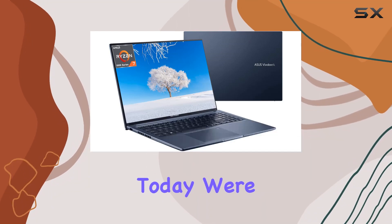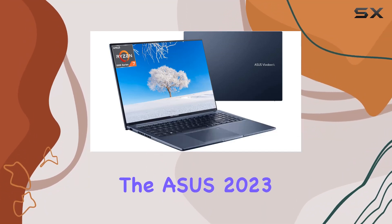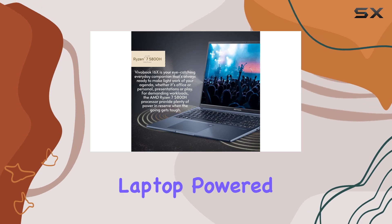Hey everyone! Today, we're diving into the ASUS 2023 newest VivoBook laptop.